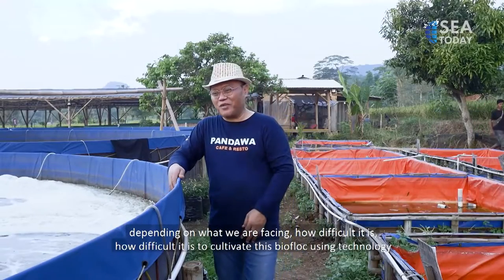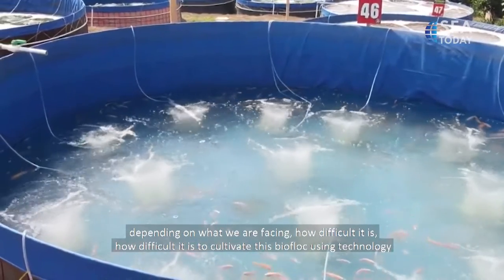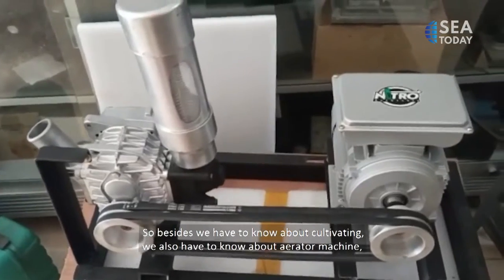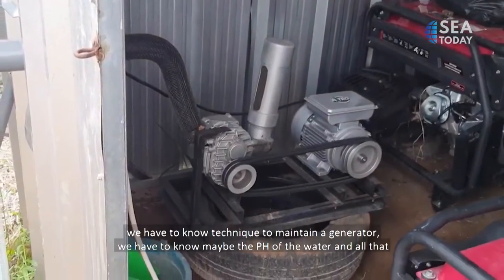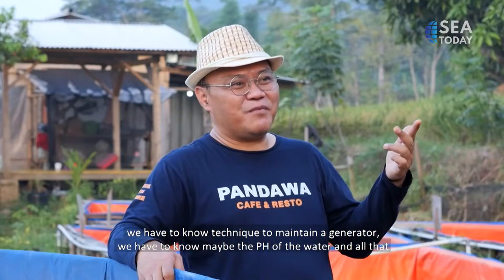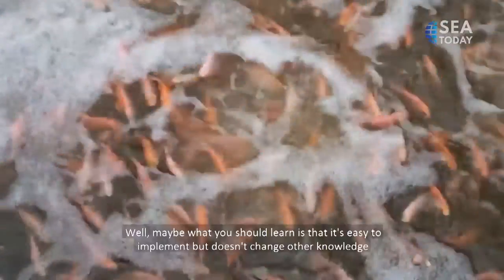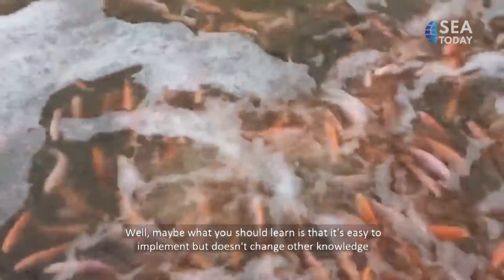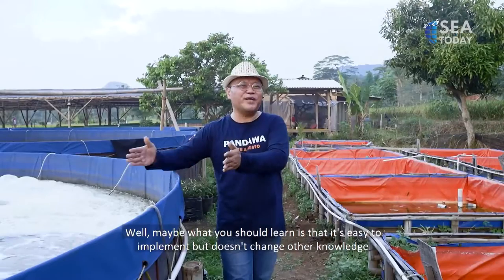What's the difficult part? Biofloc cultivation uses technology. So besides knowing fish cultivation, we also need to understand aerator machines, generator maintenance, water pH calculations, and so on. Those are things you need to learn. So while the operation is easy, you need to acquire additional technical knowledge.